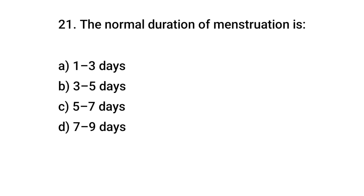Question No. 21: The normal duration of menstrual flow is? The right answer is B: 3 to 5 days.